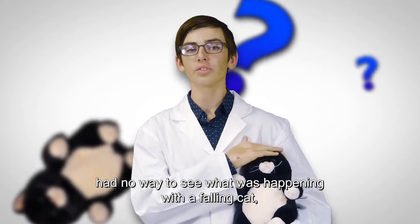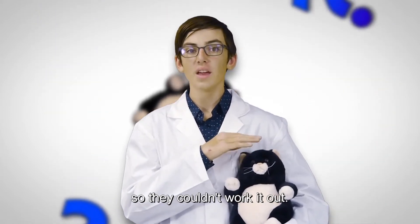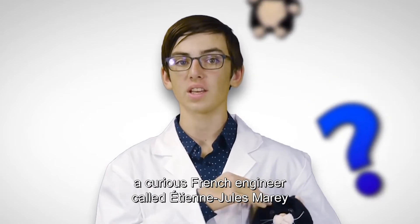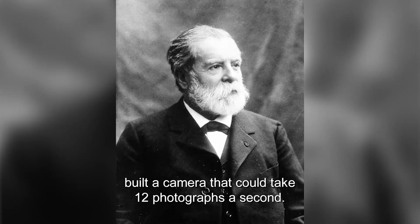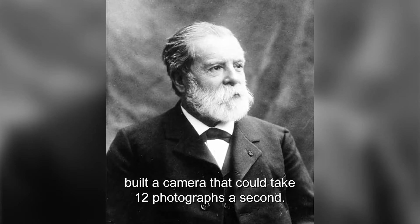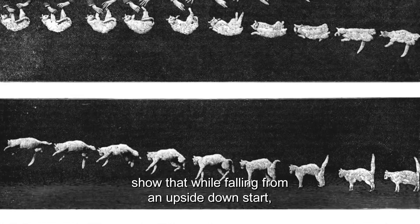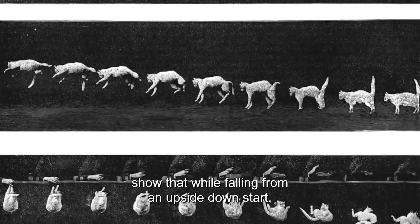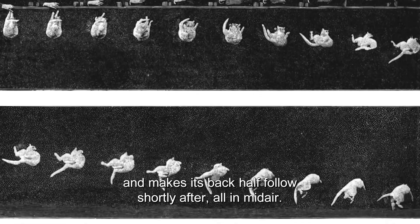Scientists in the old days had no way to see what was happening with a falling cat, so they couldn't work it out. Then, in the late 1800s, a curious French engineer called Étienne Jules Marey built a camera that could take 12 photographs a second. His famous 1894 photos show that while falling from an upside-down start, the cat twists its front half one way and makes its back half follow shortly after.